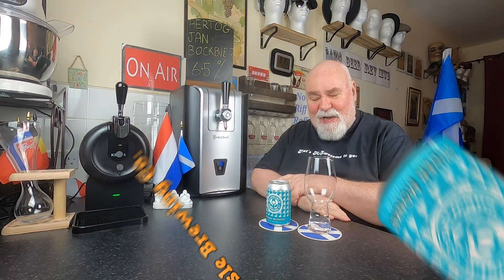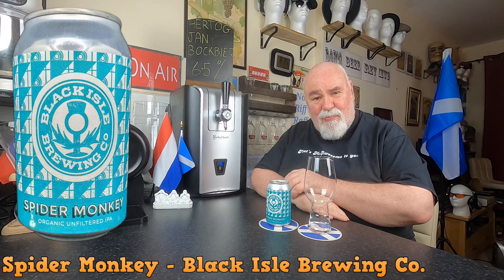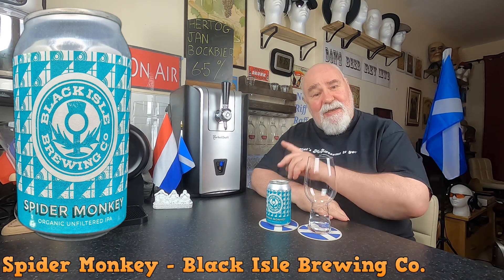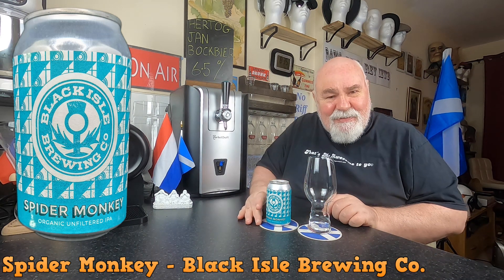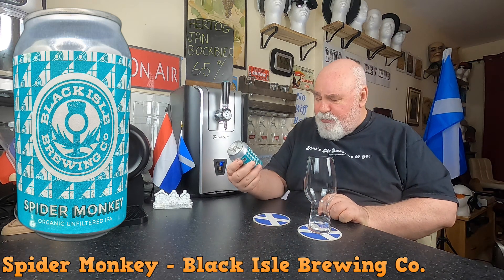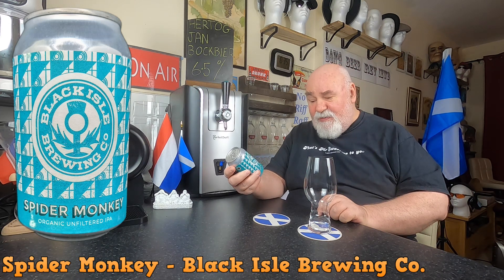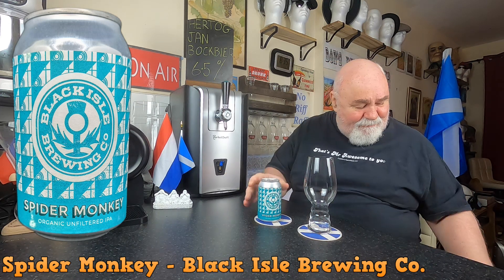Hello again, welcome back. This is the final one from Black Isle Brewing Company, located in North East Scotland. This one is called Spider Monkey — it's an organic unfiltered IPA.